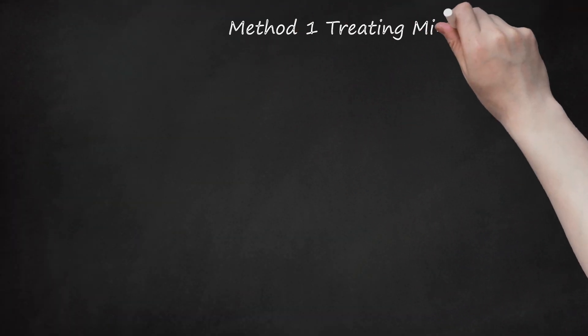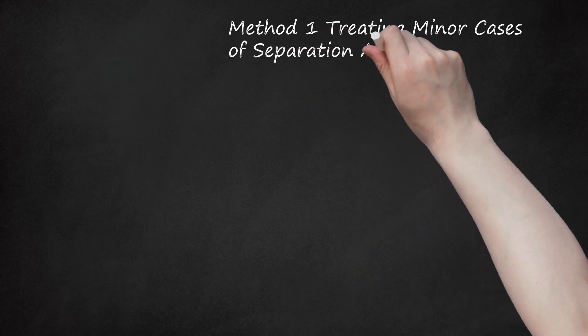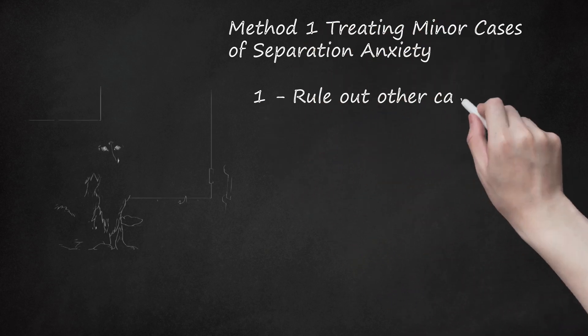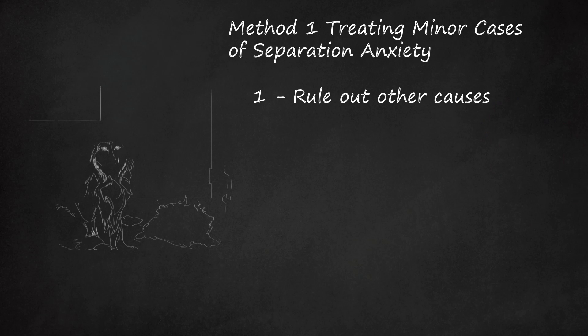Method 1: Treating Minor Cases of Separation Anxiety. Step 1: Rule Out Other Causes. Notice when symptoms take place. If they occur when you're coming or going, separation anxiety could be the cause. But if your dog exhibits problem behaviors when you're just sitting put, it's most likely something else. If your dog uses the bathroom where it's not supposed to while you're home, the cause probably isn't separation anxiety.